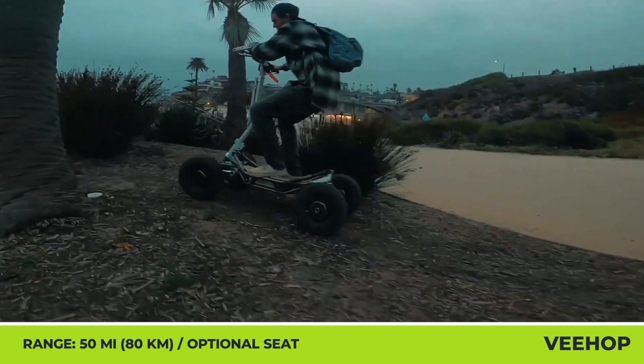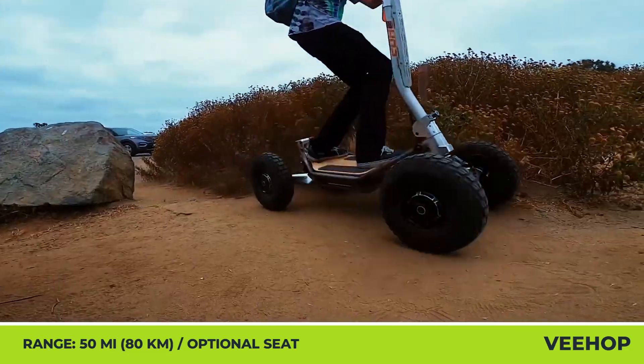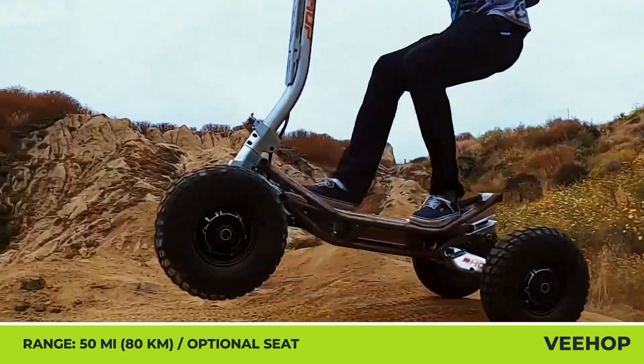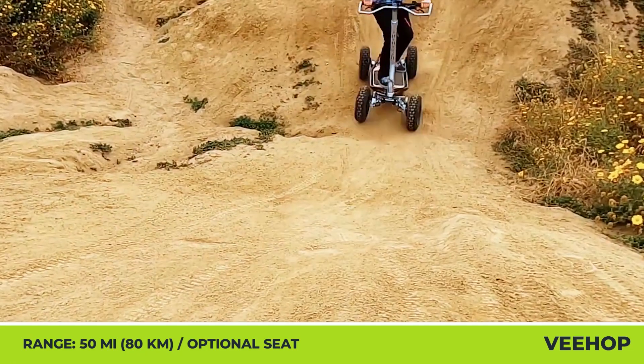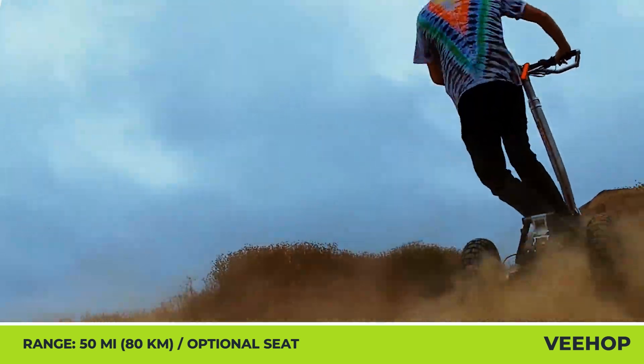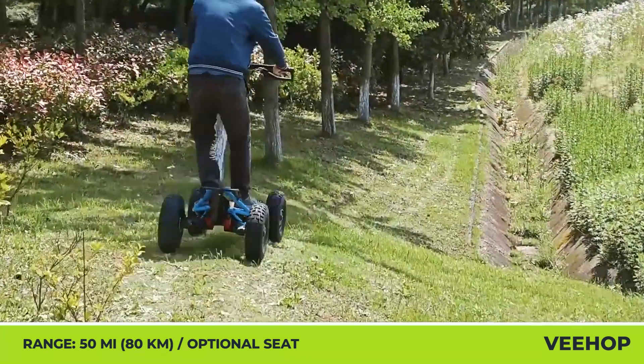The range-topping four-wheel drive V-HOP model increases combined motor output to 6,400 watts, with top speed limited to 28 mph. On a full charge of a 60-volt, 40-amp-hour battery pack, you can expect up to 50 miles of range, though a full recharge takes about 10 hours.